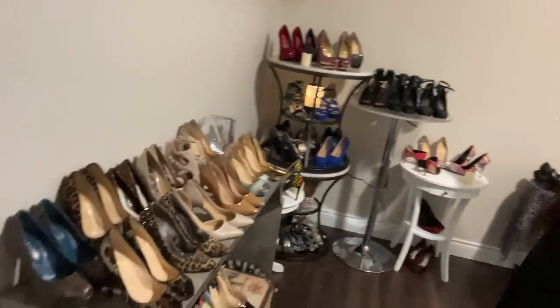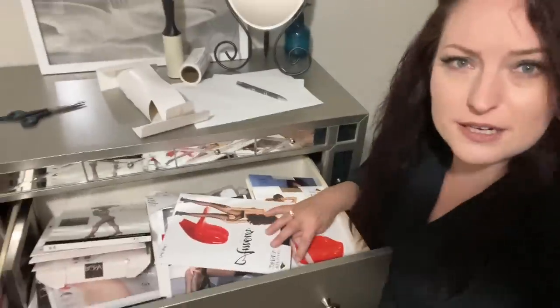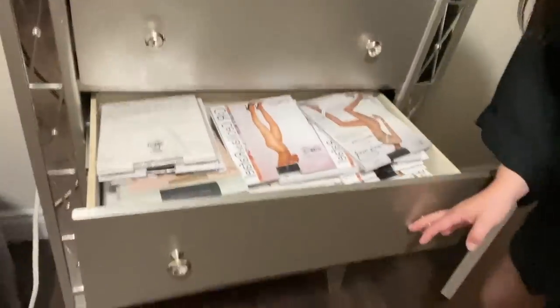As we continue the pantyhose stockings hosiery tour, we come to our final stop — my very new shoe room with all of my heels and some more pantyhose, because a girl can never have enough. Well, maybe a girl could have too much. If you want to buy some, hit me up because I've got lots.